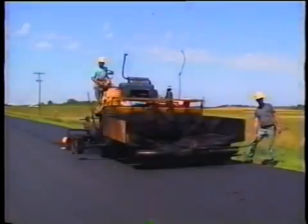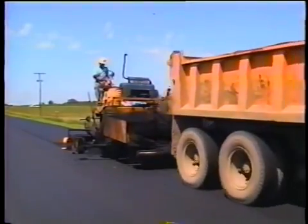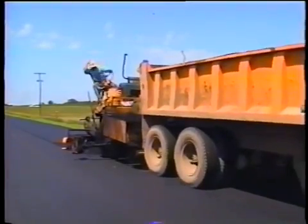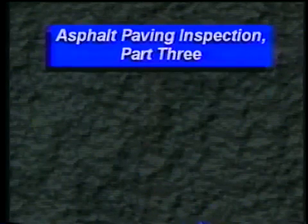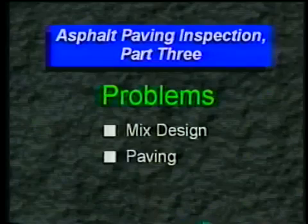Did you ever have one of those days — a Murphy's Law type of day where everything that could go wrong does go wrong? Well, in this third part of asphalt paving inspection, it will sure seem like one of those days. We'll have all kinds of problems with mix design, paving, and compaction.